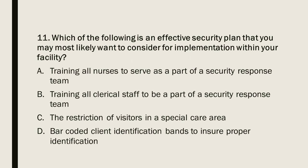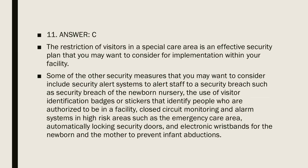Question 11: Which of the following is an effective security plan you may want to implement within your facility? A) Training all nurses to serve on a security response team. B) Training all clerical staff to be part of a security response team. C) The restriction of visitors in a special care area. D) Barcoded client identification bands to ensure proper identification. Question 11, Answer C. The restriction of visitors in a special care area is an effective security plan. Other security measures to consider include security alert systems, visitor identification badges, closed-circuit monitoring in high-risk areas such as the emergency care area, automatically locking security doors, and electronic wristbands for newborns and mothers to prevent infant abductions.